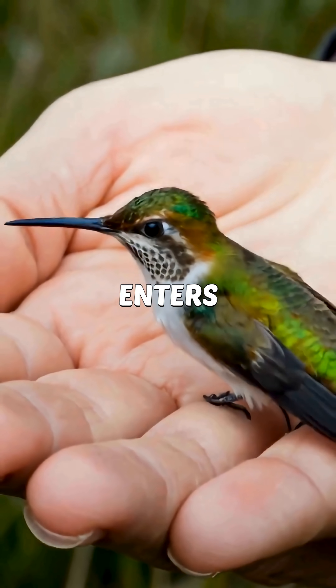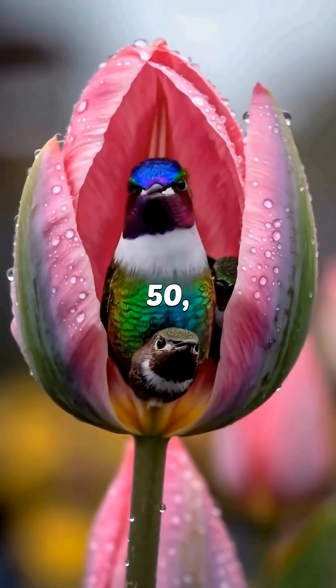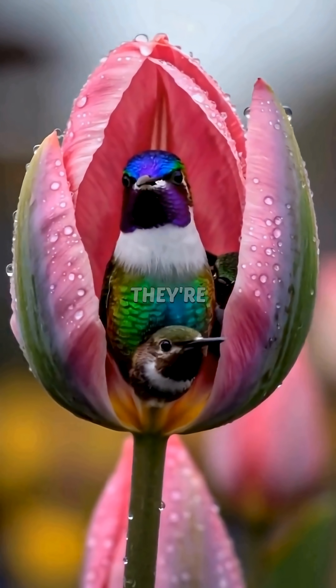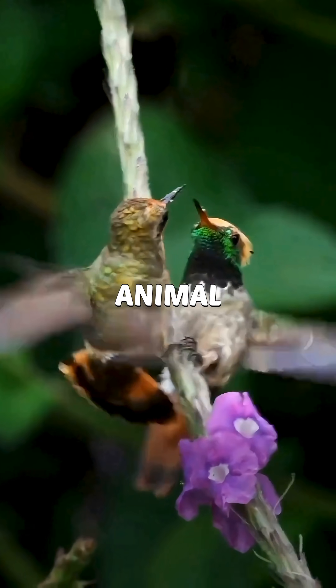At night, it enters a power-saving mode called torpor, dropping its heartbeat from 1,200 to about 50 — basically shutting down to survive. Hummingbirds aren't just cute; they're overpowered little nature glitches. Follow for more Insane Animal Facts.